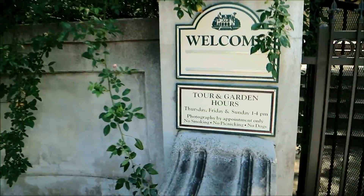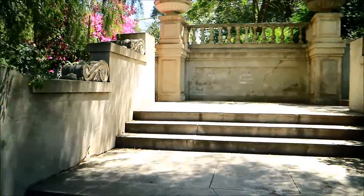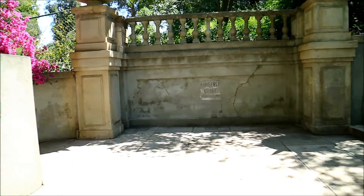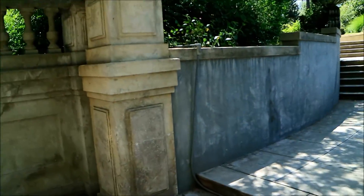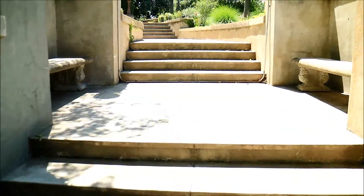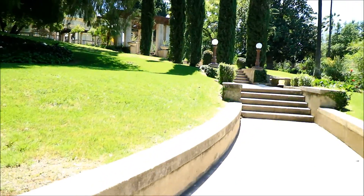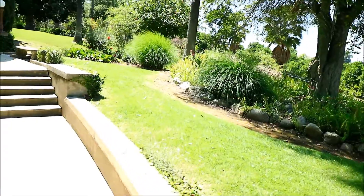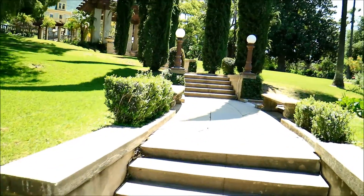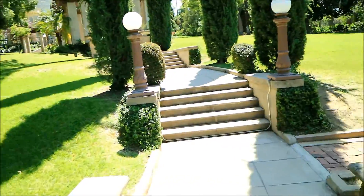Hey guys, welcome to the vlog! I'm taking a stroll through Redlands and they have a nice garden here. I decided to come out for a little walk and check it out. I don't know how the grounds look but we'll check it out and see. This is just beautiful — oh my god, this looks so nice out here. There's like a mansion. This is down in Redlands, California.